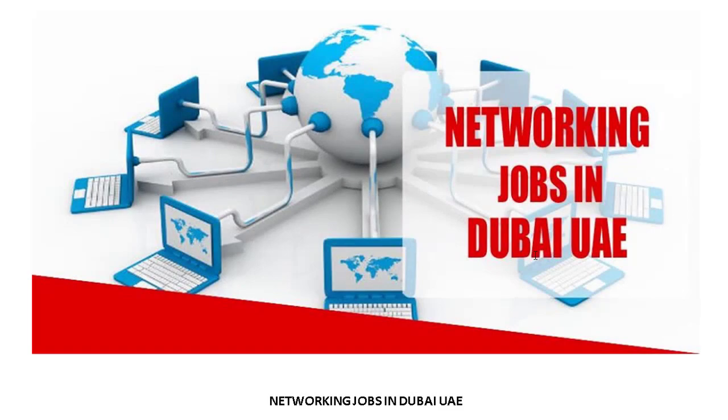Assalamualaikum friends, how are you? I hope everyone will be fine. I am from Networking Jobs in Dubai on Facebook page. Now I am going to show how you can search for a job and how to apply. It's a very easy and simple process.